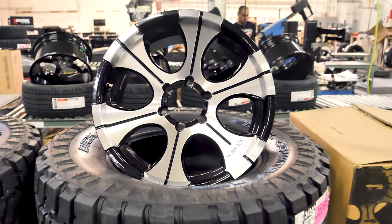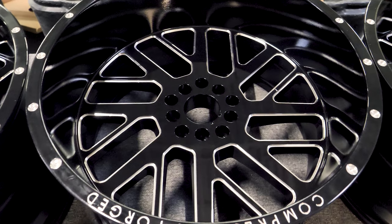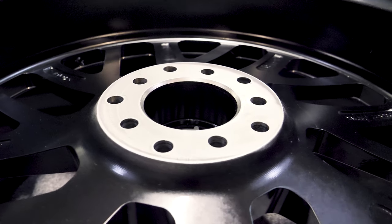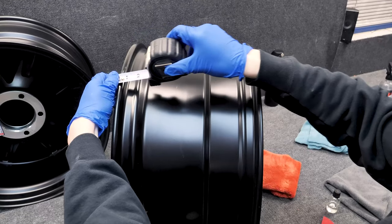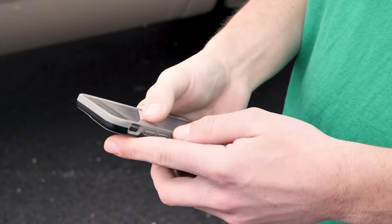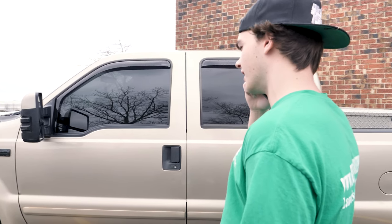First things first, you should always confirm your fitment. Before you finalize your order, making sure that you have the correct bolt pattern, offset, diameter, and width for your wheels is very important. If you have any questions in regards to this, you can contact our team for help.